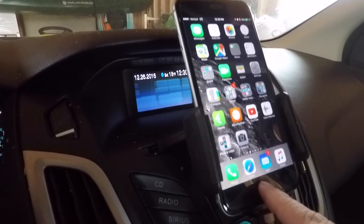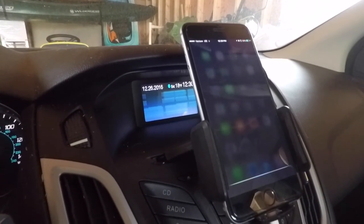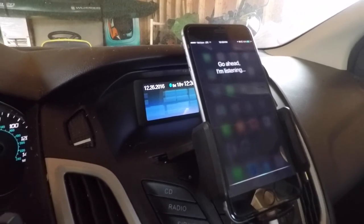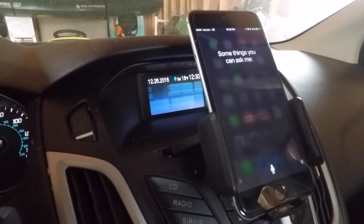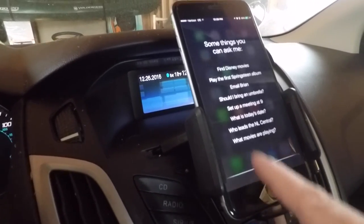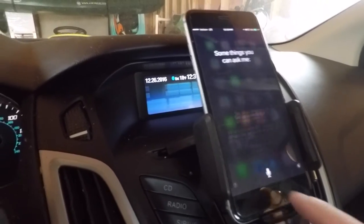Normally I could press and hold the button and activate Siri. She comes on, but you can't hear her through the car audio system. She can't hear me either. If you notice, there's no indicator down here that would move when she hears you. That does not happen.